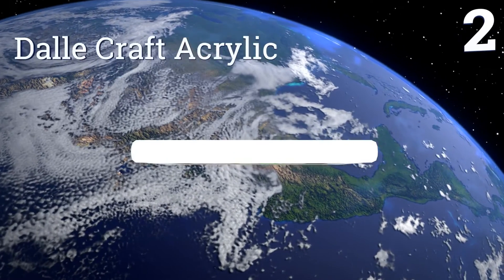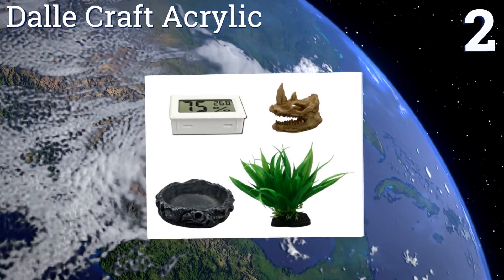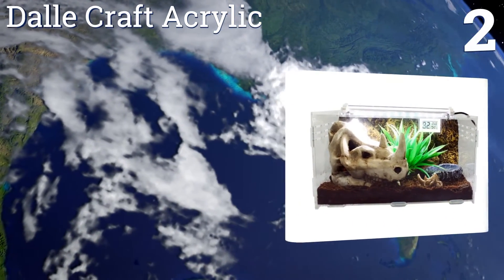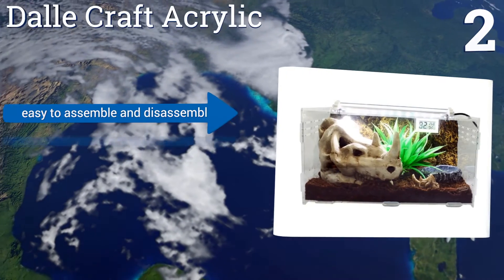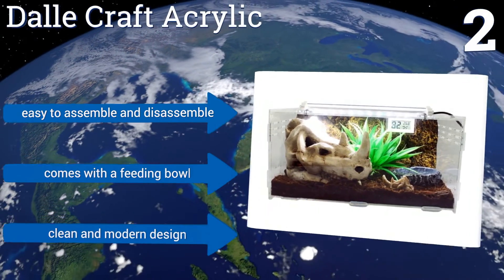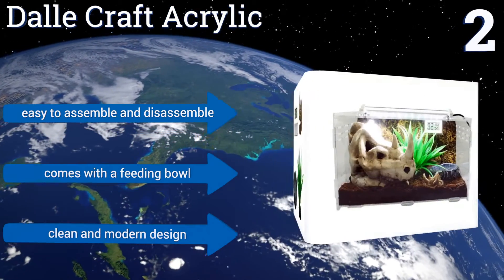At number two, your reptile will feel right at home in the Dowel Craft Acrylic with its realistic rhino skull landscape. It's made of a strong transparent material so your pet can enjoy maximum exposure to natural sunlight, and its large ventilation slots provide constant airflow. It's easy to assemble and disassemble, comes with a feeding bowl, and features a clean and modern design.